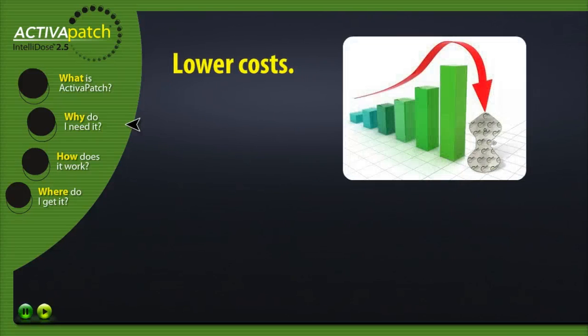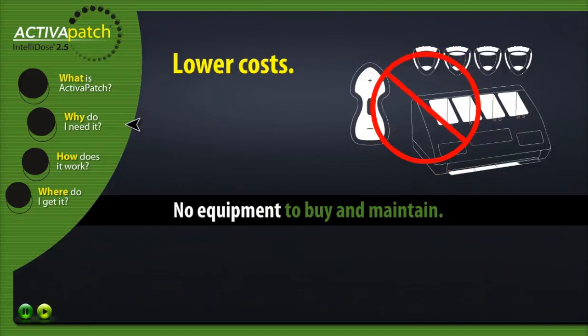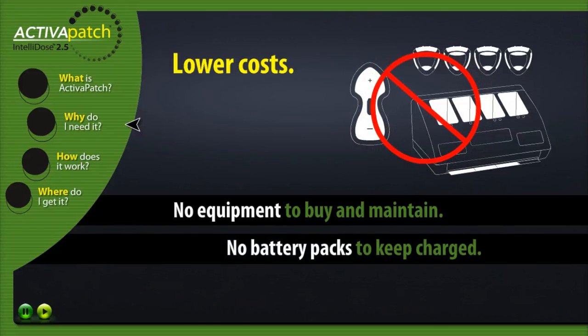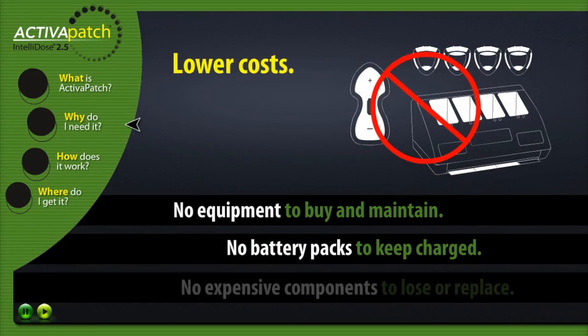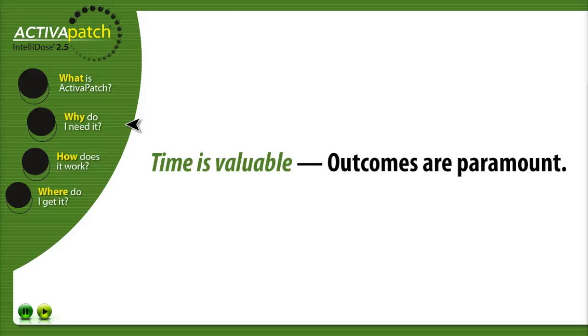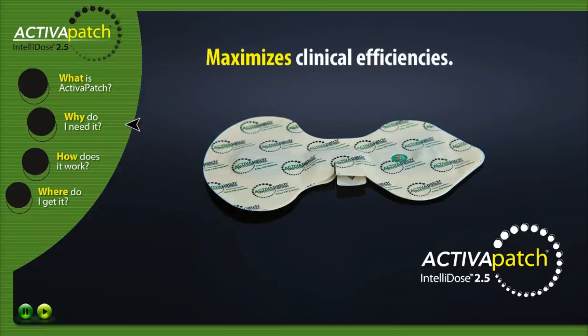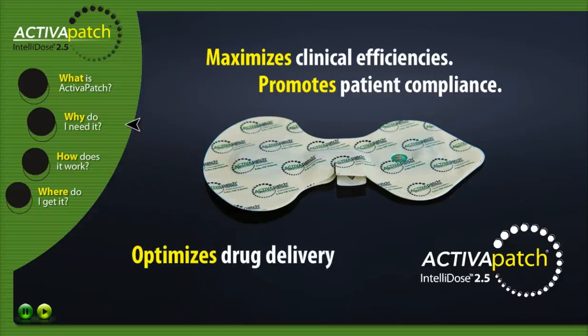Lower costs. With Activa Patch Intellidose 2.5 there is no equipment to buy, inventory to maintain, batteries to keep charged, or expensive components to potentially lose or need to replace. Time is valuable. Outcomes are paramount. Activa Patch Intellidose 2.5 maximizes clinical efficiencies, helps promote patient compliance, and optimizes drug delivery.